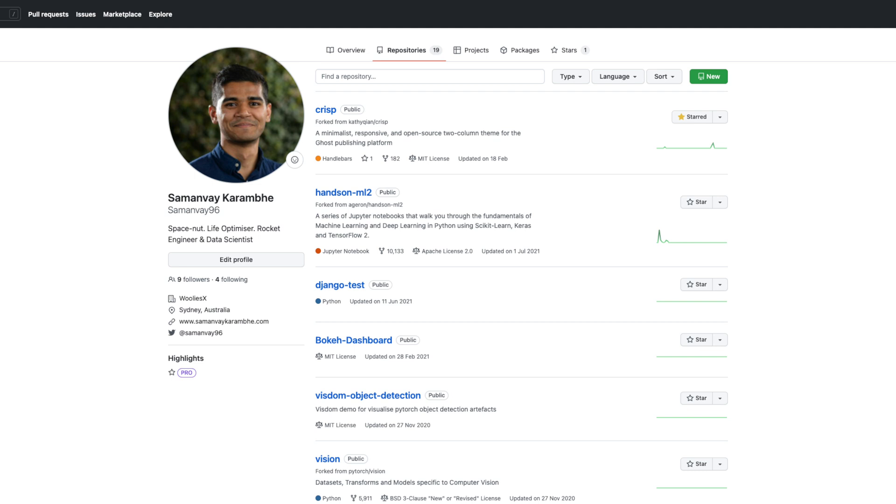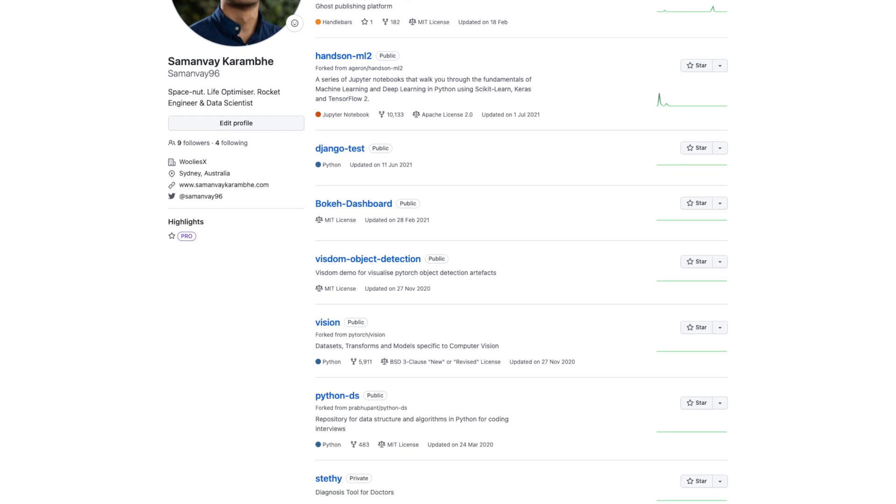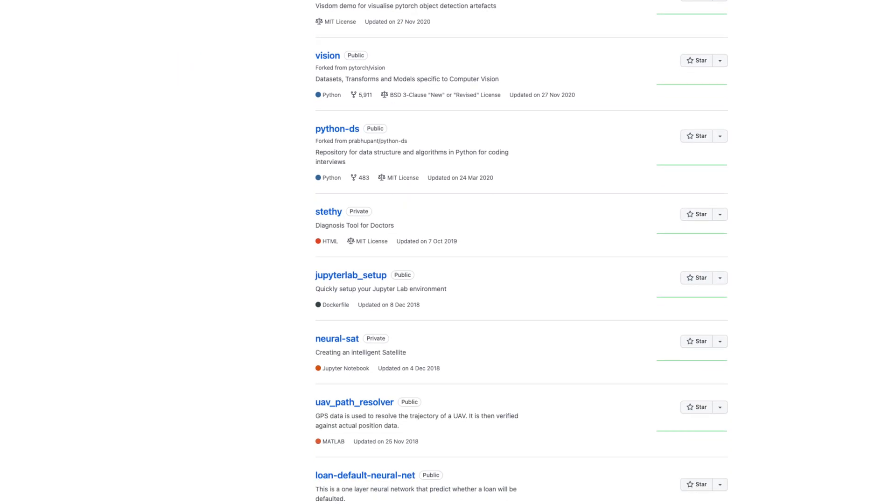Once you do these projects, you want to be showcasing them on GitHub, which is essentially a public portfolio that you can display on your resume. It gives the employer an insight into your practical coding knowledge.